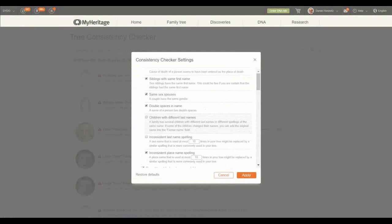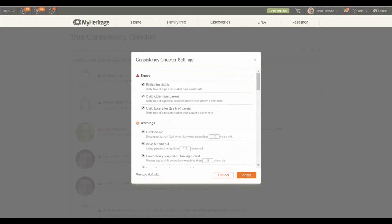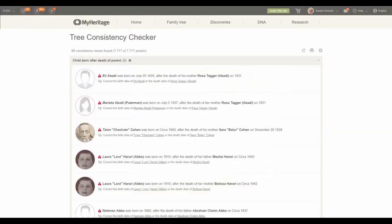Inconsistency of last name spelling, inconsistency of place spelling — those are two more. If I counted correctly, we're talking about 36 different facts or issues that MyHeritage is checking for you.